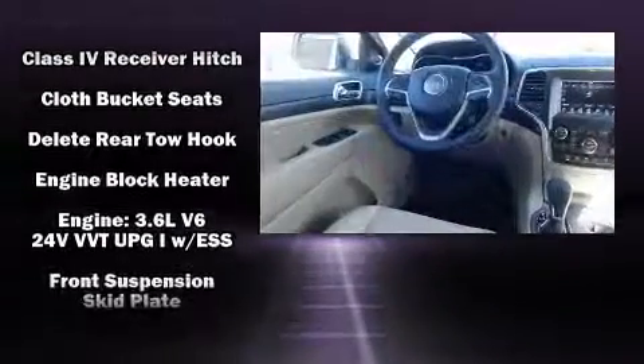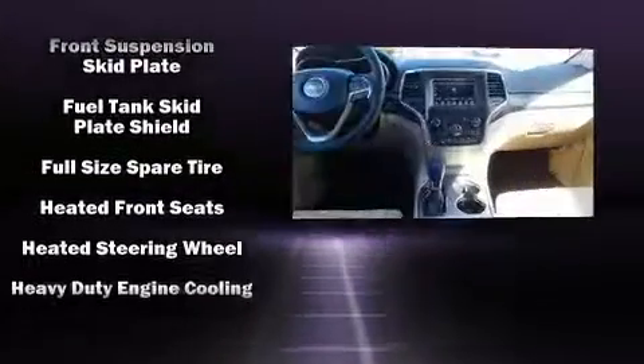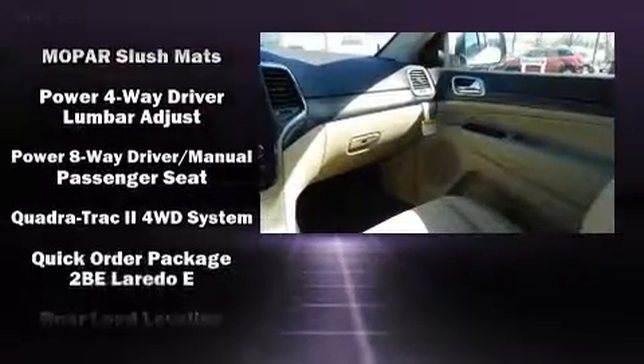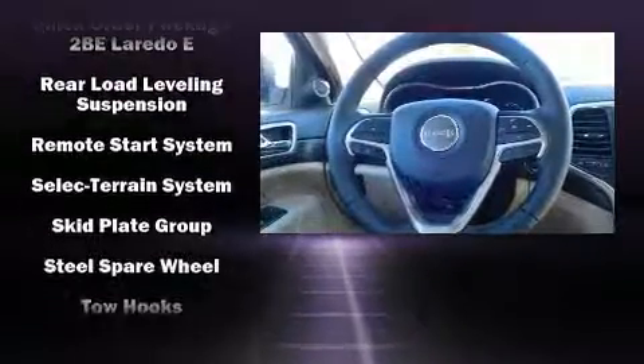Jeep also prioritized safety and security with features such as dual front impact airbags, front side impact airbags, traction control, brake assist, anti-whiplash front head restraint, ignition disabling, and four-wheel disc brakes with AVS.